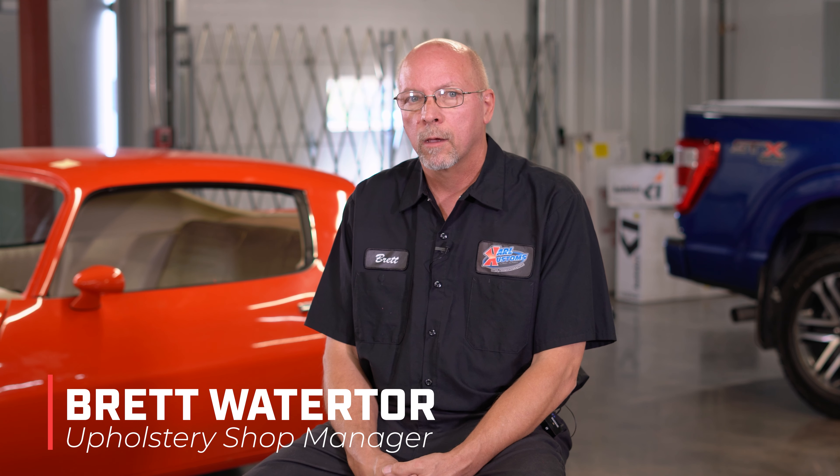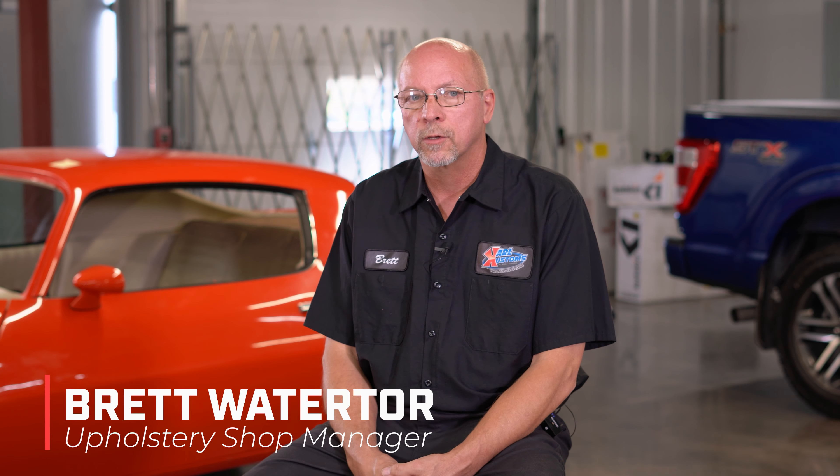I'm Brett Watertor. I'm the upholstery shop manager at Carl Customs. I've been doing auto upholstery now for 45 years. I've been invited back by Carl to lead his team of upholstery technicians and professionals.